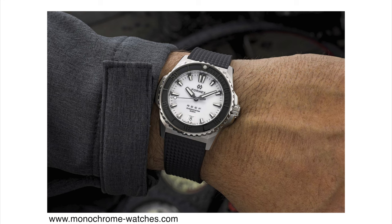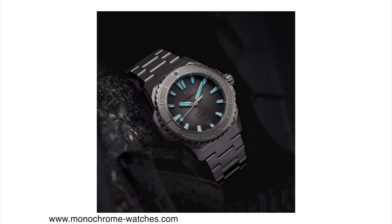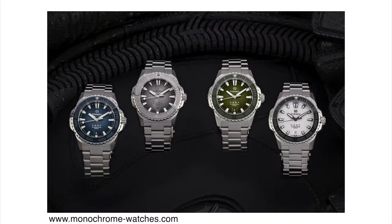It still has a ceramic bezel insert, 120-click unidirectional. It is still powered by the Sellita SW300 automatic movement, with 56 hours of power reserve, beating at 28,800 vibrations per hour. It still comes with that proprietary technology where you can pop out the bezel and replace it very easily. This model is available in so many different colors — I really like the green one, I think that looks very sharp.